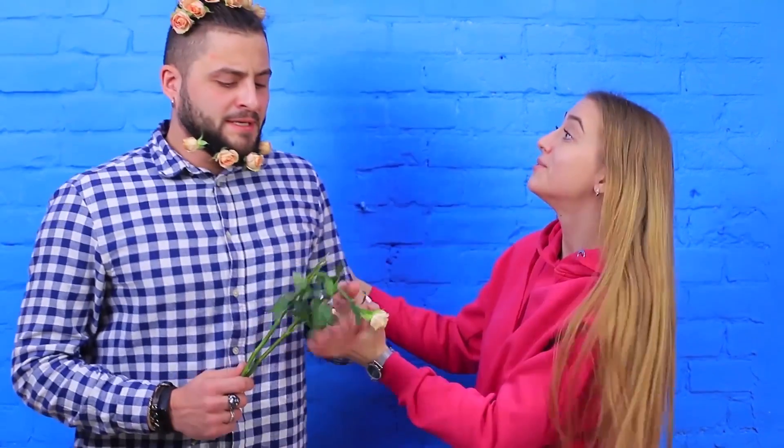If your love is real, you blossom right away! Got a bouquet stuck in your beard and hair? No big deal! The important thing is these flowers are from you!